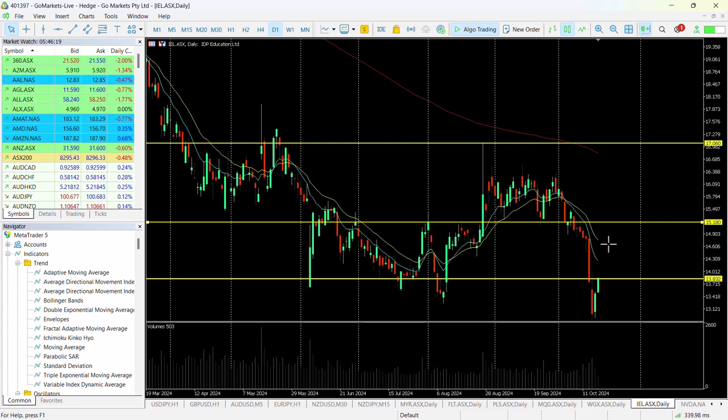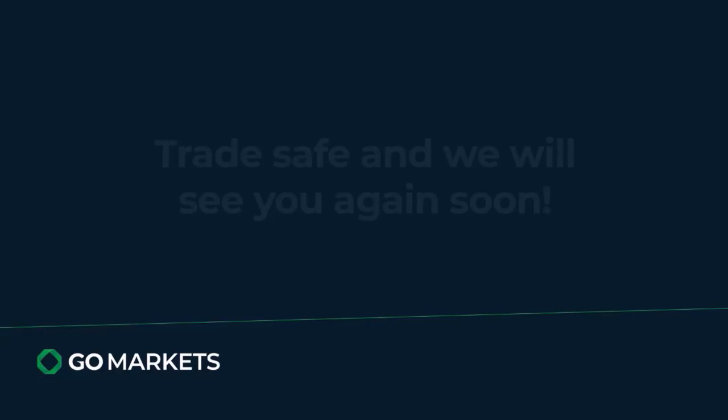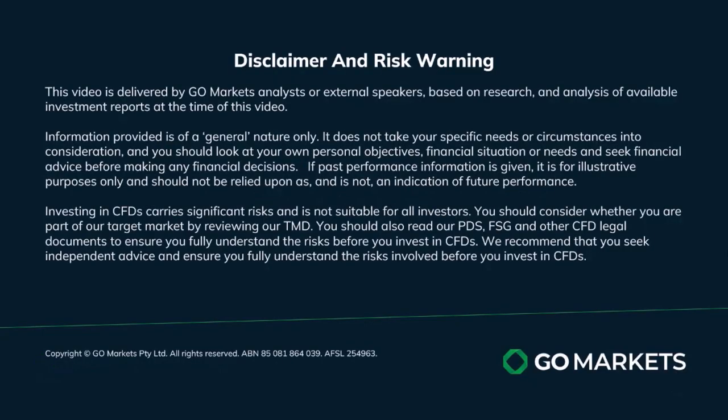But it certainly looks worth keeping on your radar — checking in on the last hour of the day and early next week to see if we've breached 1383. Trade safe and see you again soon.